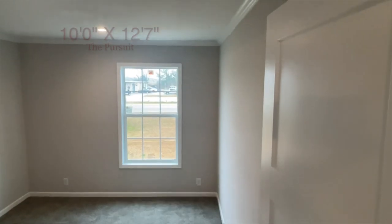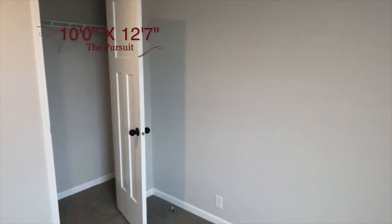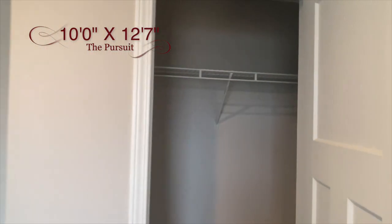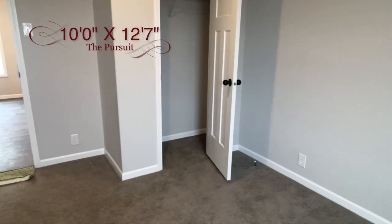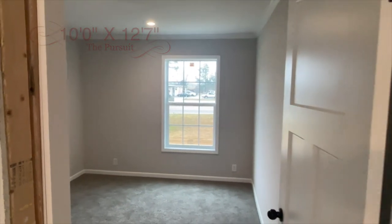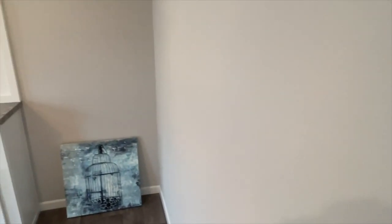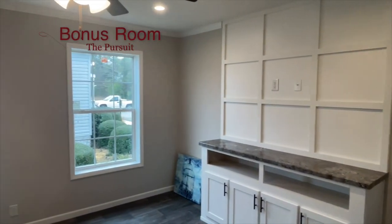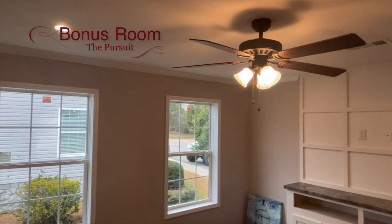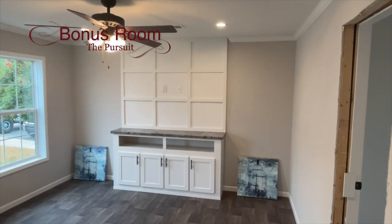On to bedroom number two — this one is slightly larger than the first bedroom, another great space. This is a bonus room, you guys. This could be a den, playroom, family room, craft room, office, whatever you want it to be. What a lovely space — you have a ceiling fan in here, a feature wall, great space for TV and entertaining. Whatever you choose this room to be, absolutely love it.